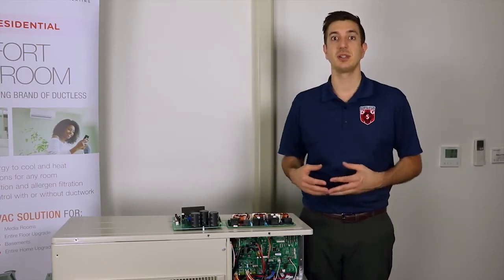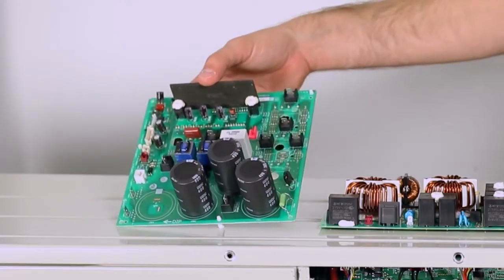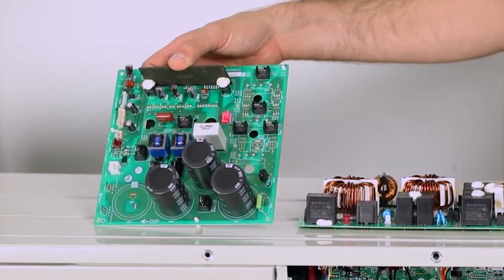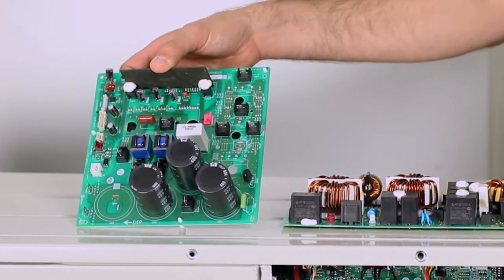The next board we have is called the power board. The power board takes 208 or 230 volts AC into it and converts it to a high voltage DC. This board is also referred to as the IPM or the inverter board.